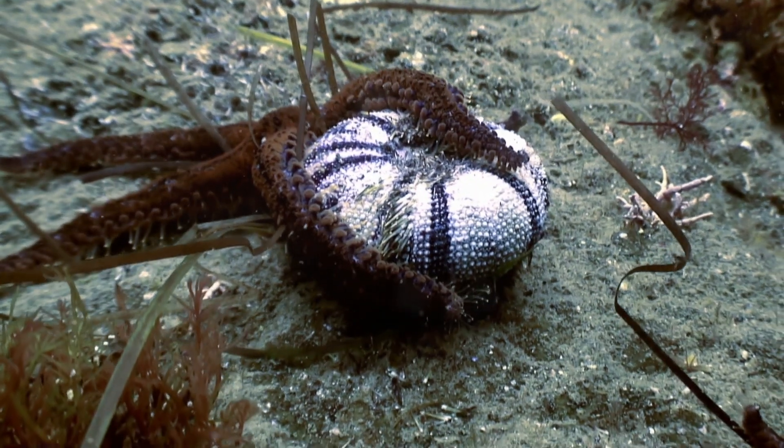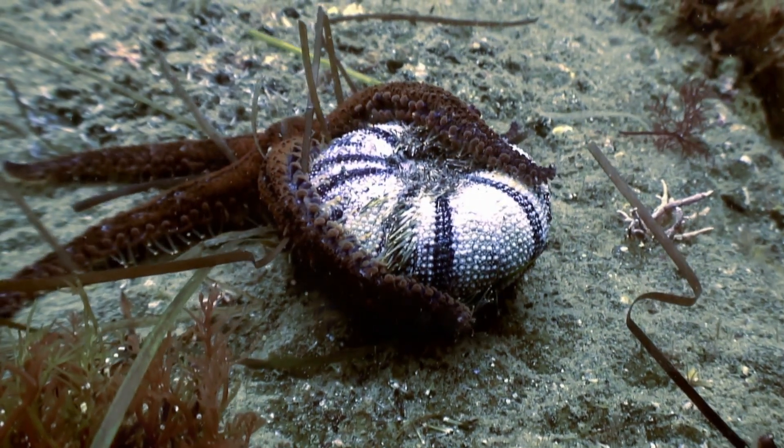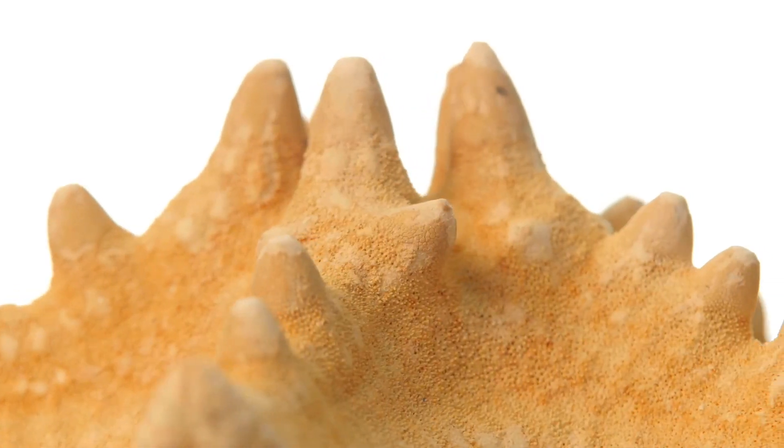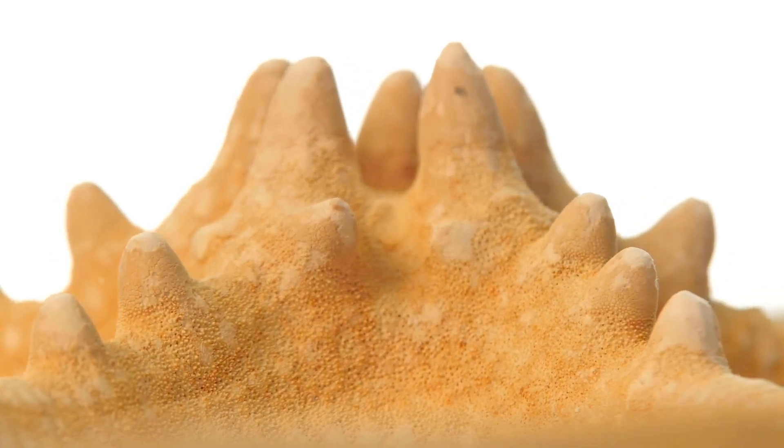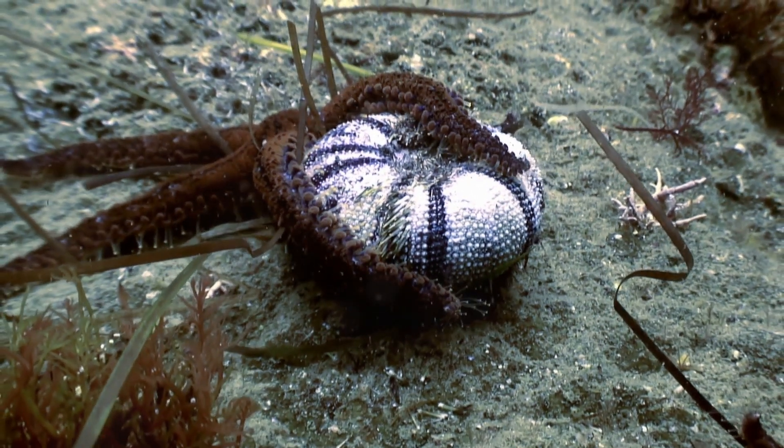And finally, baby starfish love to munch on algae and tiny plankton. They have a special way of eating by pushing their stomachs out of their mouths to grab food. It sounds yucky, but it's super smart.